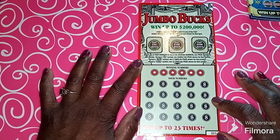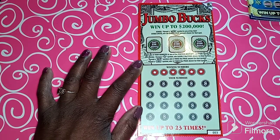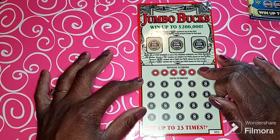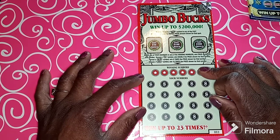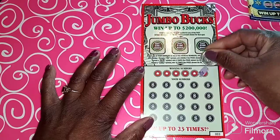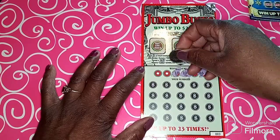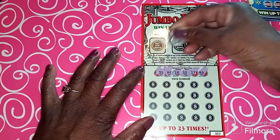Good evening! Today we're gonna be scratching this Jumbo Bucks ticket — goes up to $200,000, it's a ten-dollar ticket. We're gonna scratch it up and see what we can find. If you reveal a money bag you will get double the prize shown. Reveal a dollar sign, win five times. Reveal a jumbo sign and win ten times. So we got 46, 37, 10, 18, 44, and 35.